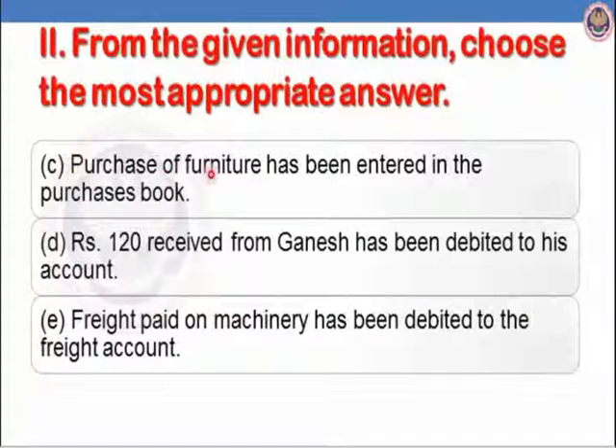Part C: purchase of furniture has been entered in the purchases book — purchase of furniture is a capital expenditure entered in the purchases book. Capital expenditure is treated as revenue expenditure, so it is the error of principle. Part D: Rs.120 received from Ganesh has been debited to his account. The correct entry is cash account debit to Ganesh account, but it has been debited to Ganesh. So it is the error of commission — showing the account on the wrong side.